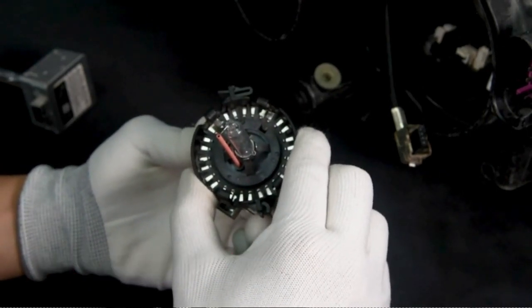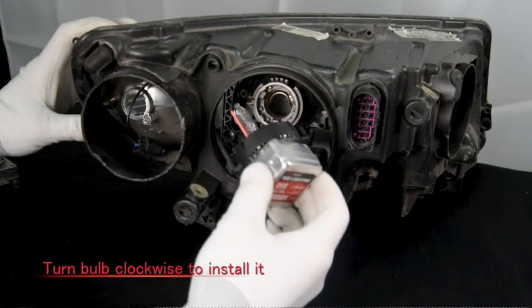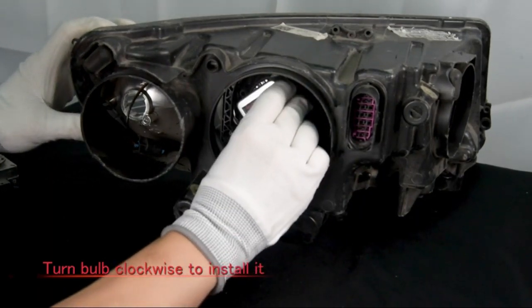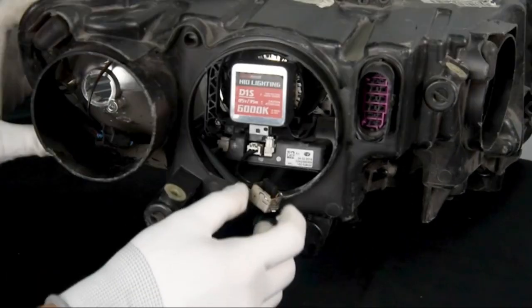One of the key features of these headlight bulbs is the internal high-purity xenon, which ensures optimal light output and eliminates the risk of flickering or dimming. The Torchbeam D3S HID Headlight Bulbs belong to the H2 Series, a range known for its reliability and performance.